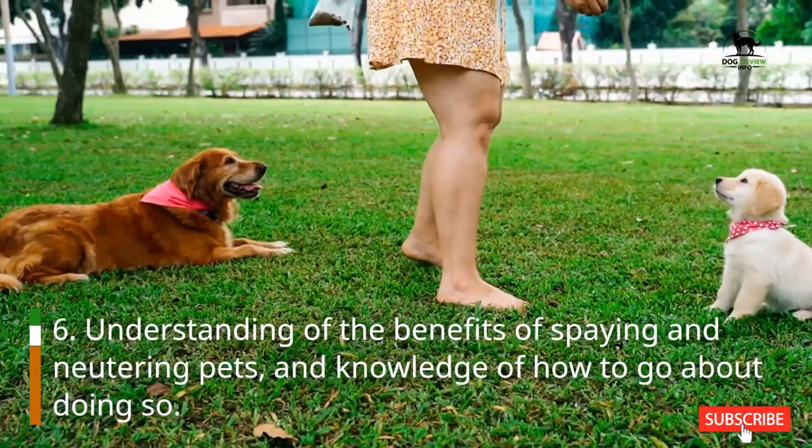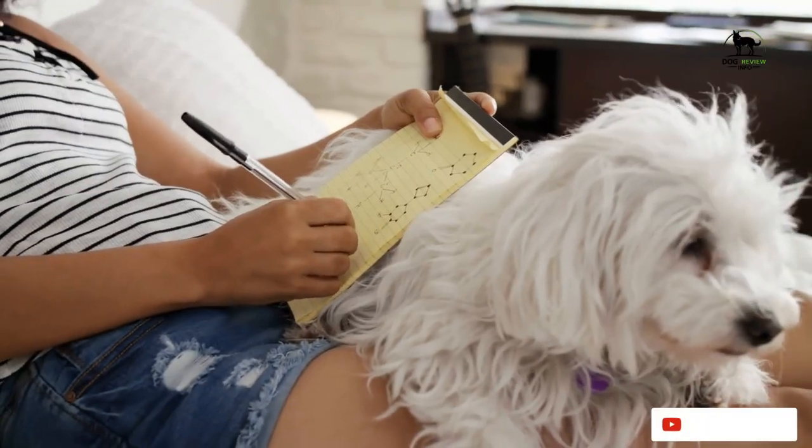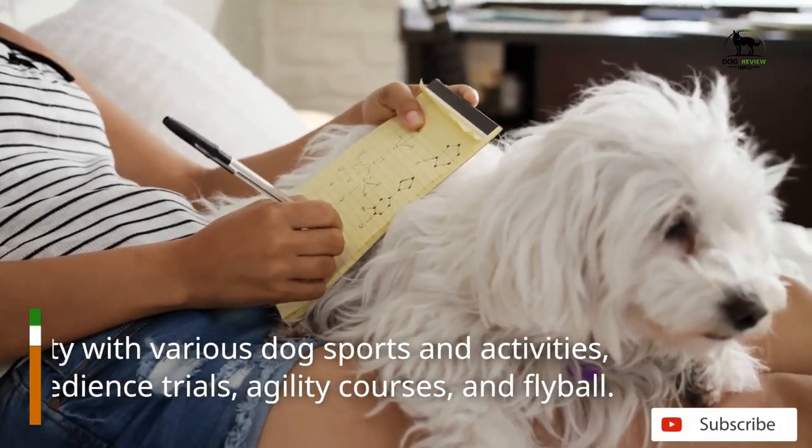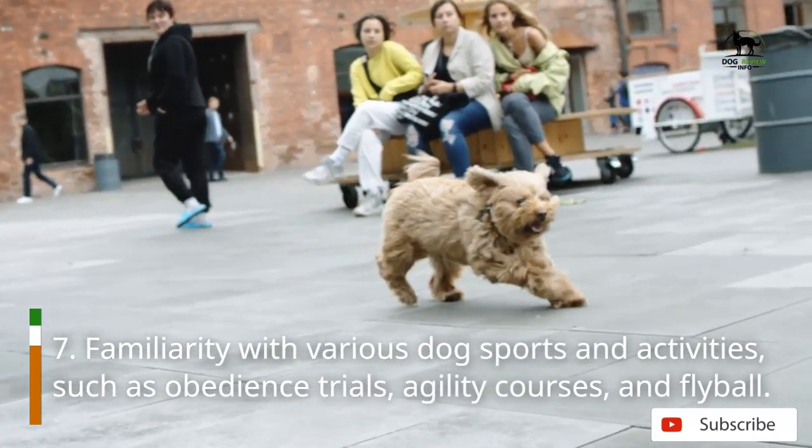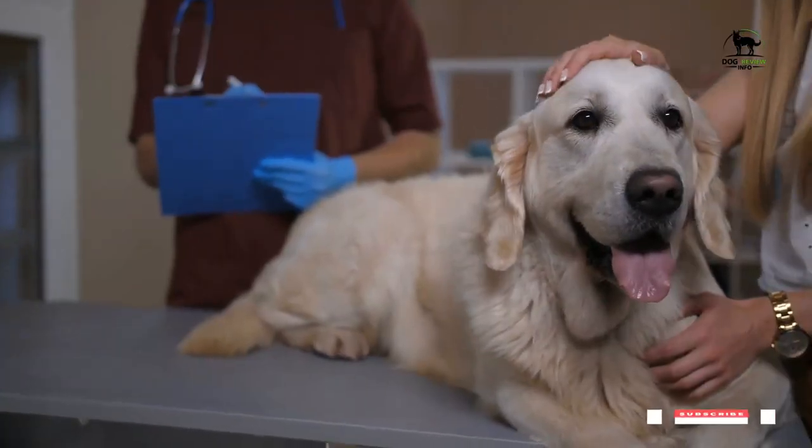Understanding of the benefits of spaying and neutering pets, and knowledge of how to go about doing so. Familiarity with various dog sports and activities, such as obedience trials, agility courses, and fly ball.